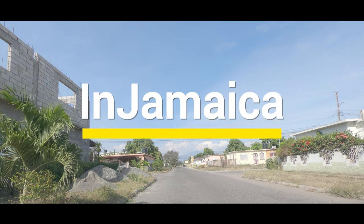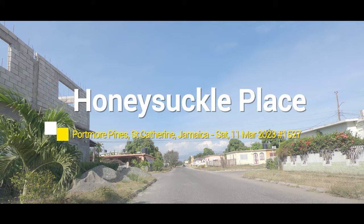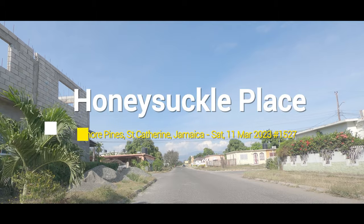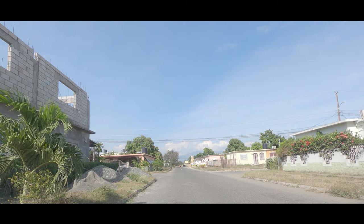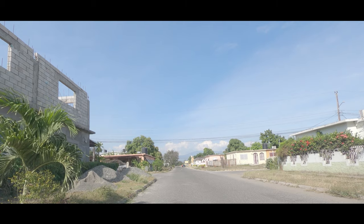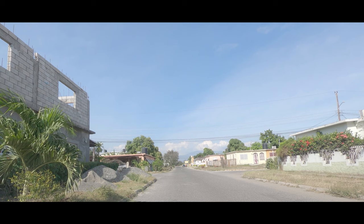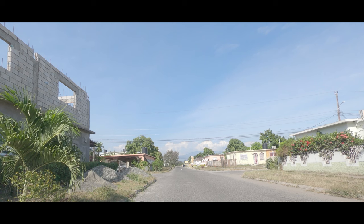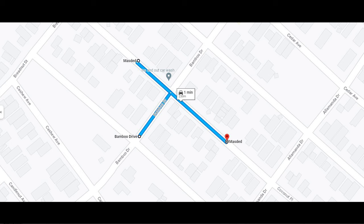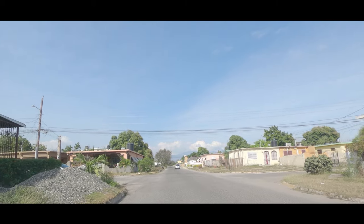Welcome to In Jamaica. If this is your first time here, please subscribe, click the notification bell, and stick around to see places in Jamaica. This video is aimed at giving you a general overview, but you can check the video description for added information. Currently we are driving north-east on Bamboo Drive towards Onysuckle Place in Portmore.